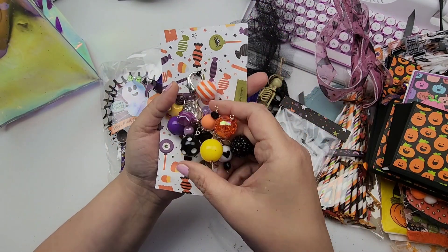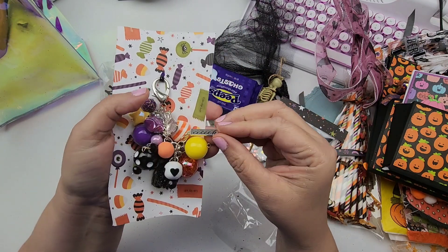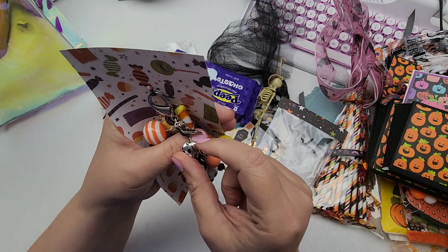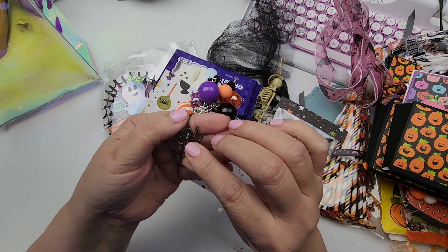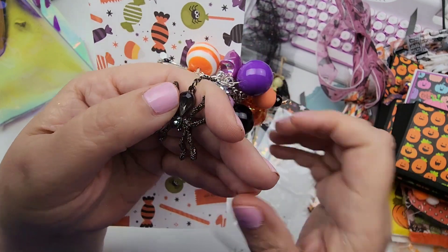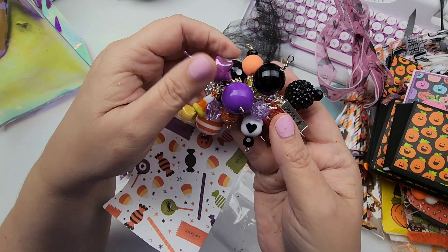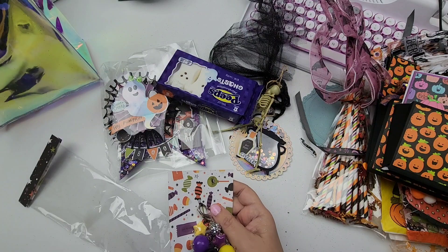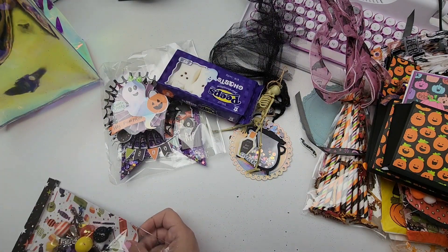Look at all these goodies on here — there's a spider! She's got this little charm that says 'EEK' — that is so cute. She's got a little skull with a bird, a crow, on its head — adorable. And she's got this lovely spider — look at how pretty that is! Then just a bunch of gorgeous beads, they are so pretty. That is her dangle — thank you so much for that!